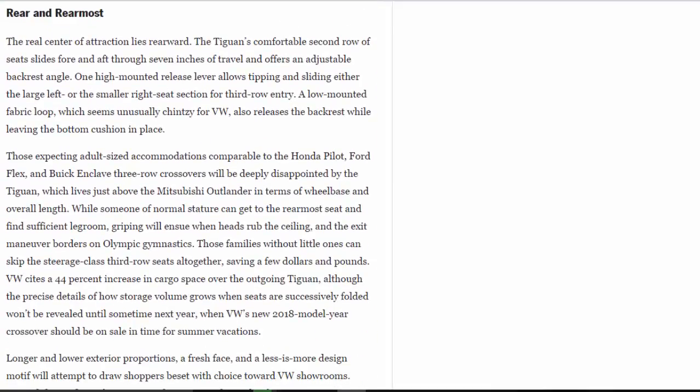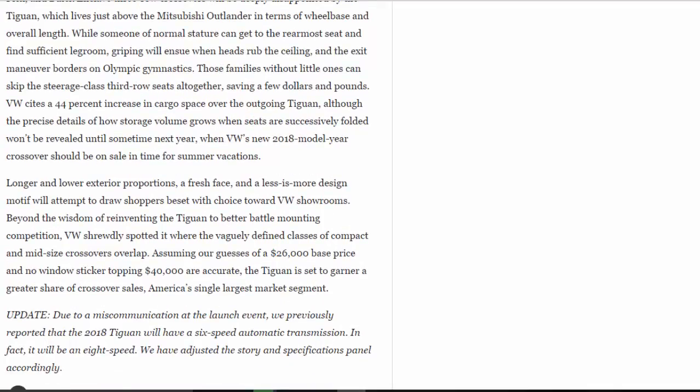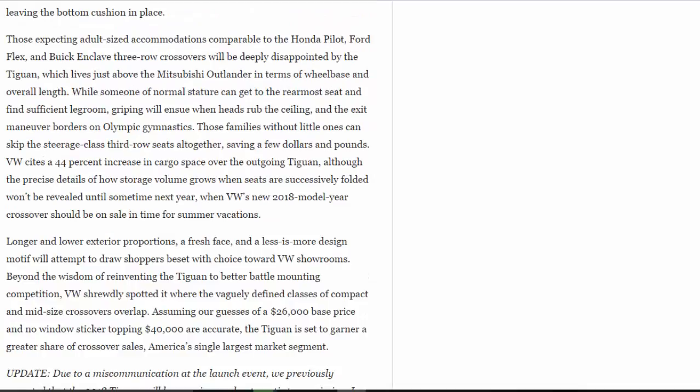The real center of attraction lies rearward. The Tiguan's comfortable second row of seats slides fore and aft through seven inches of travel and offers an adjustable backrest angle. One high-mounted release lever allows tipping and sliding either the large left or the smaller right seat section for third-row entry. A low-mounted fabric loop — which seems unusually chintzy for VW — also releases the backrest while leaving the bottom cushion in place. Those expecting adult-sized accommodations comparable to the Honda Pilot, Ford Flex, and Buick Enclave three-row crossovers will be deeply disappointed. While someone of normal stature can get to the rearmost seat and find sufficient legroom, griping will ensue when heads rub the ceiling and the exit maneuver borders on olympic gymnastics.